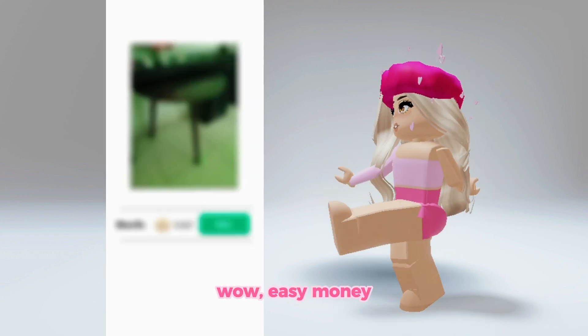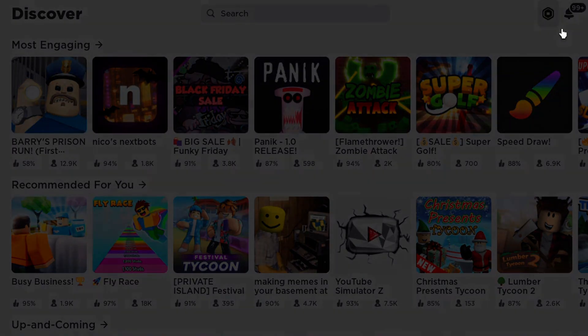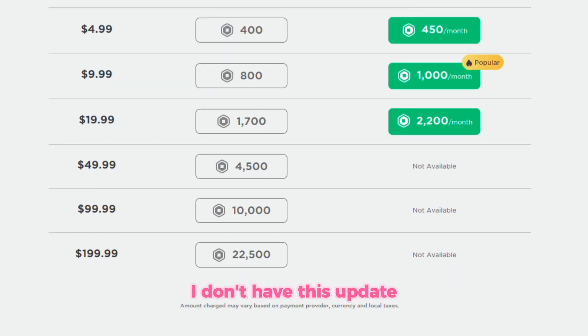Wow, easy money — let's try it. I don't have this update. I'm sure it's not real, but what do you think of this concept?